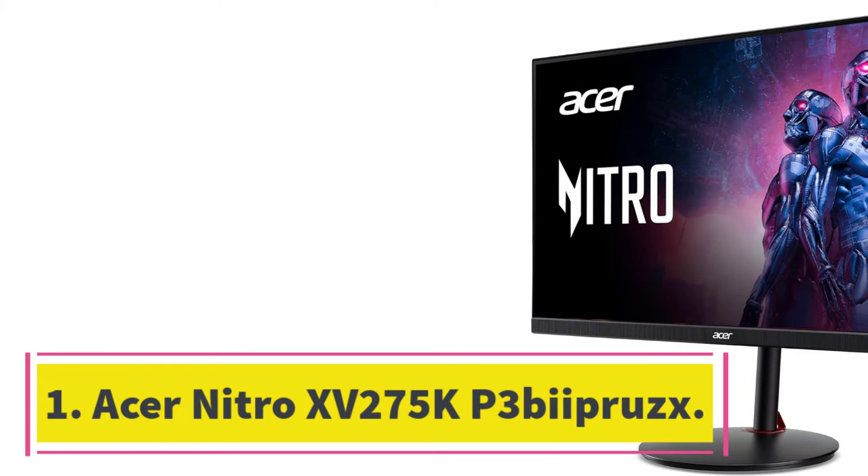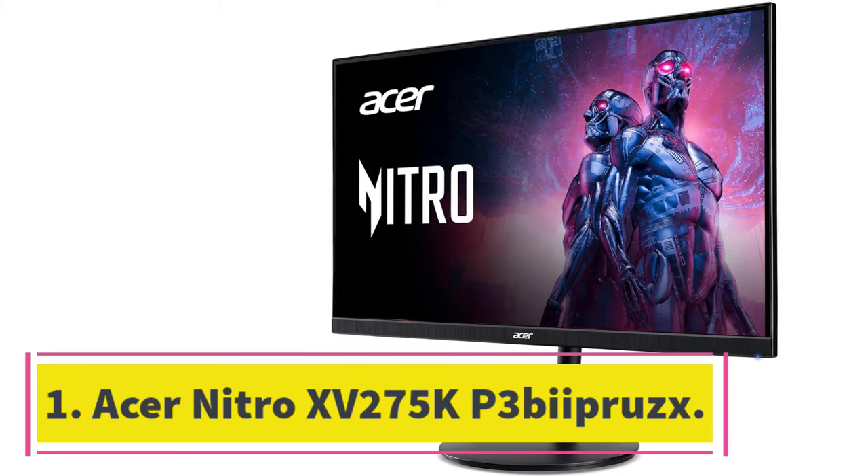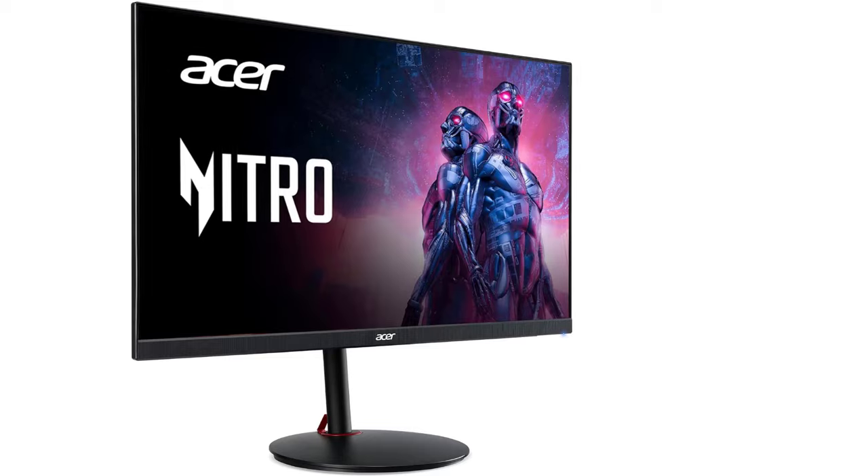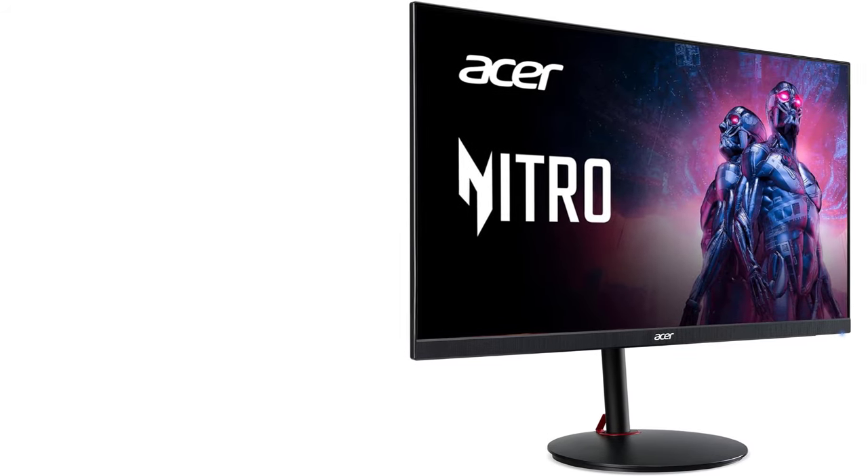Number 1: Acer Nitro 15275KP3. The best monitor we've tested is the Acer Nitro 15275KP3. It's an excellent monitor that isn't the absolute best at one specific usage, but rather it's versatile and great for many different usages, making it a jack-of-all-trades monitor.